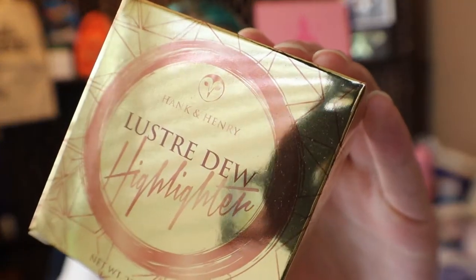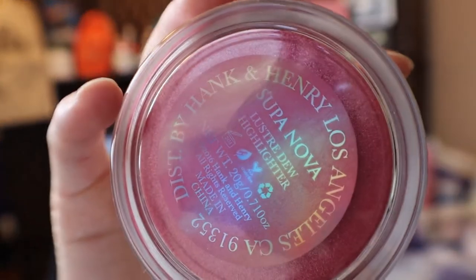And the next thing I see in here is a highlighter. Definitely was not expecting this. So the highlighter is in the shade of Supernova. And as you can see, it's very pink. I am sensing a theme with my box.